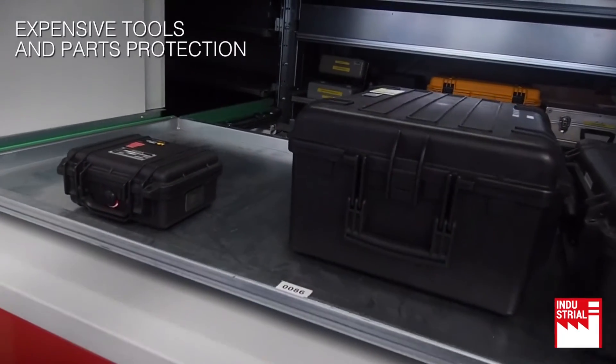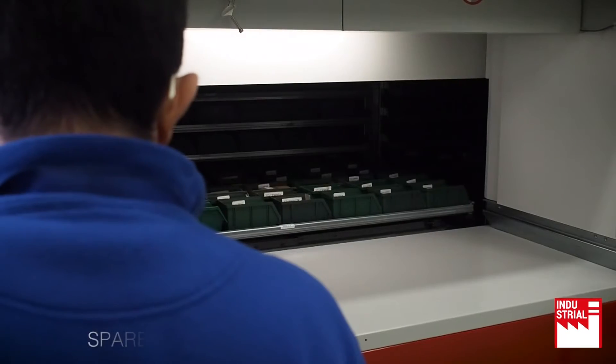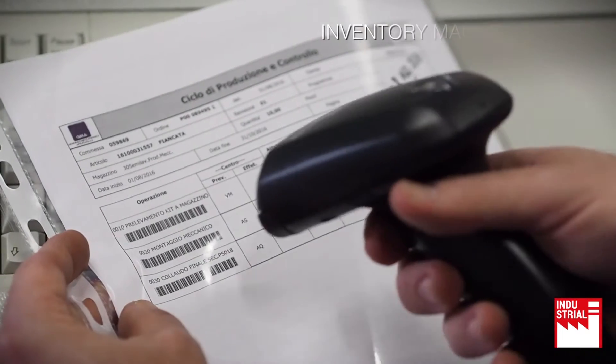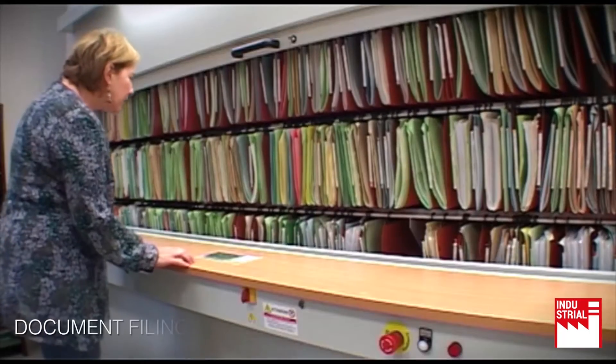Expensive tools and parts protection, spare parts and components storage, inventory management, document filing.